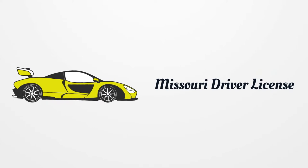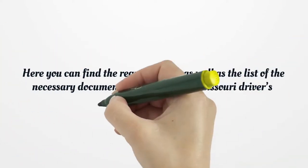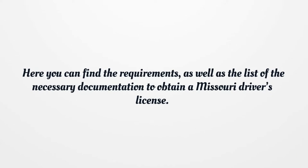Missouri Driver License. Here you can find the requirements, as well as the list of the necessary documentation to obtain a Missouri driver's license.